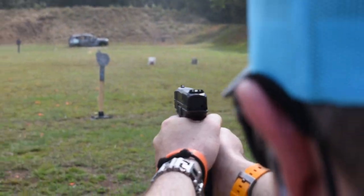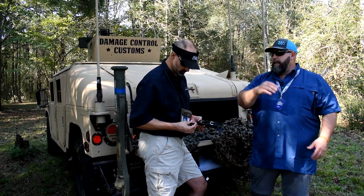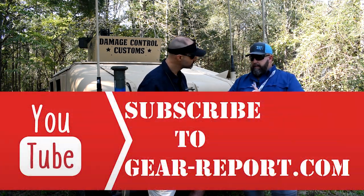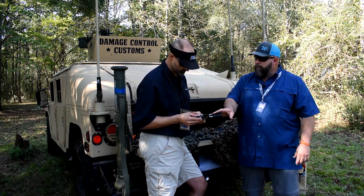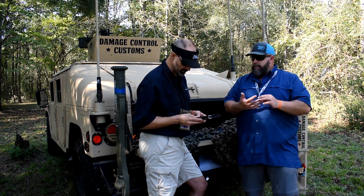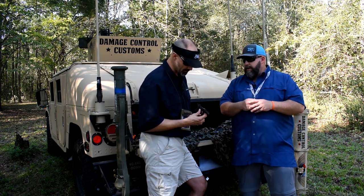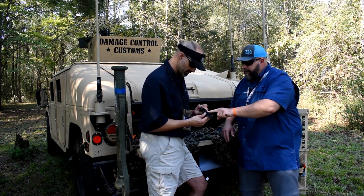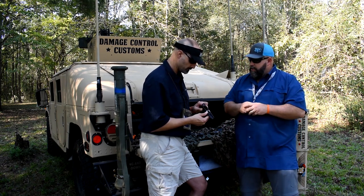That's why we're here today — we are a put up or shut up type of company. We want to roll it out there and have people make their own decision when they're on the range. When you fire this pistol, you know immediately this is not a Glock, this is not another gimmick in the gun industry. This is actually a stiffer frame than a polymer frame, which makes it more accurate just by that. It also has more rail engagement. We have several patented or patent-pending features on there. Our locking block is also a rail, and it rolls down and actually binds that entire system together — that's where we get the strength and rigidity.